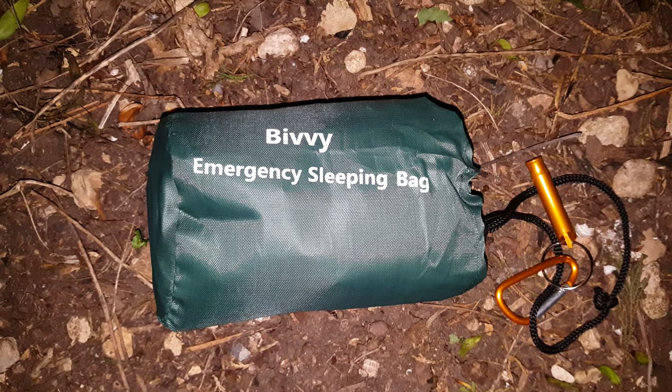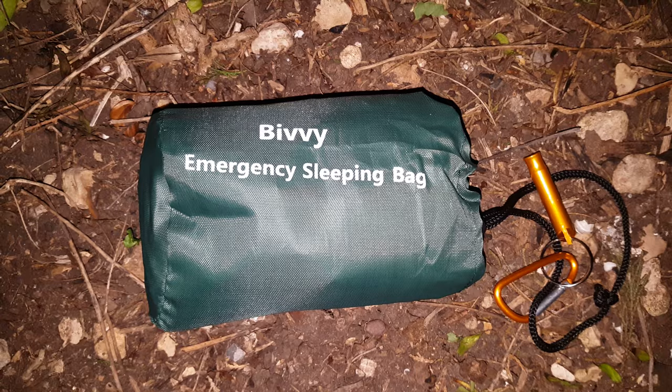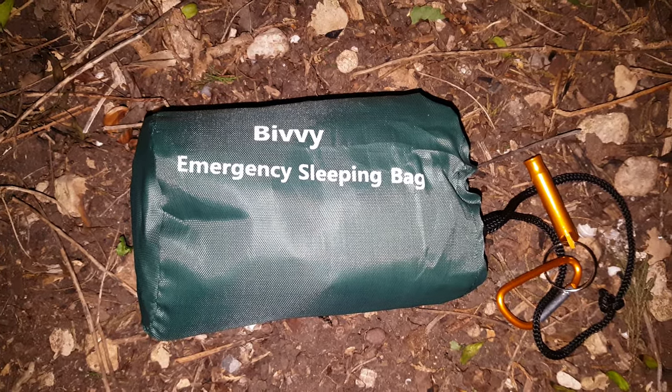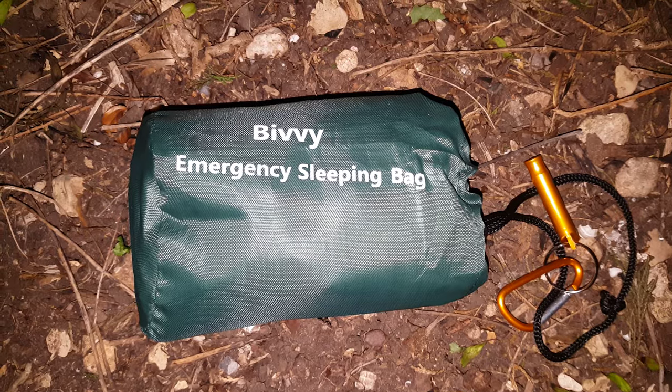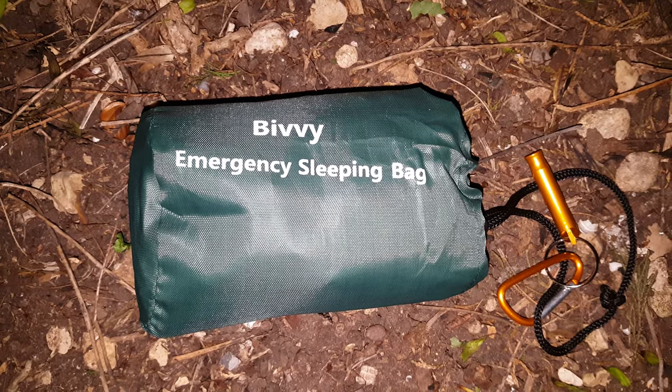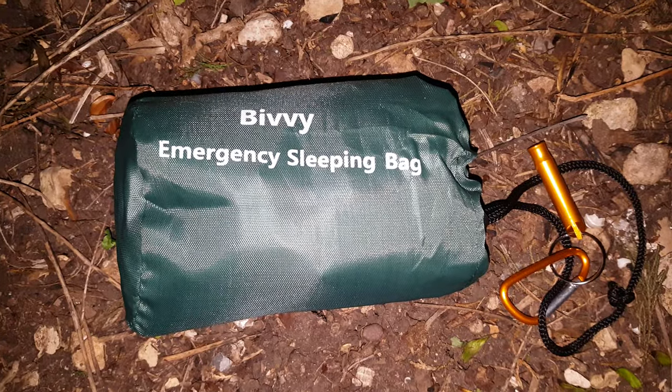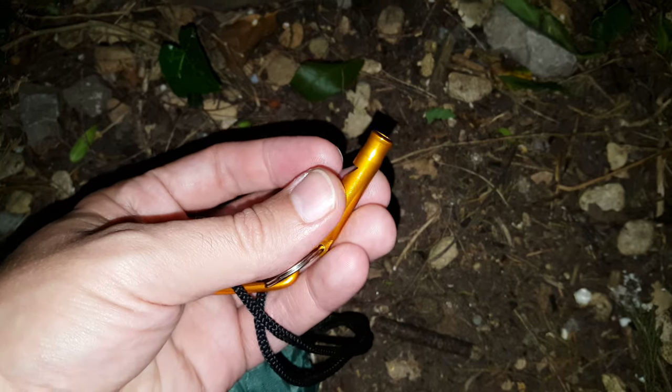Good morning YouTube. It's about quarter past 3am. I felt inspired to come out into the garden and film this emergency sleeping bag. Picked it up for a couple of quid off AliExpress. Here on the lanyard — came with a carabiner and an emergency whistle.